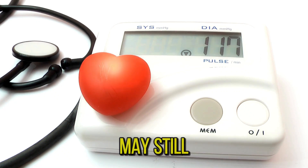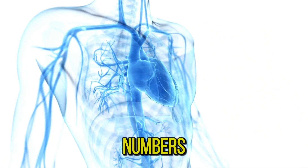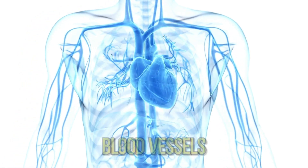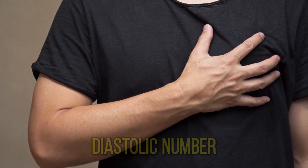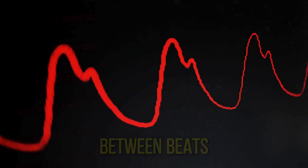Some people may still need to take medicines. Blood pressure is written as two numbers. The first, systolic, number represents the pressure in blood vessels when the heart contracts or beats. The second, diastolic, number represents the pressure in the vessels when the heart rests between beats.